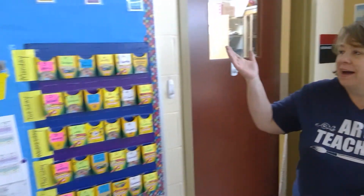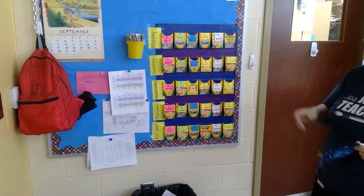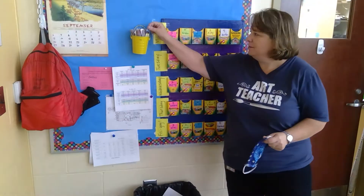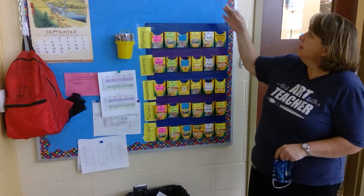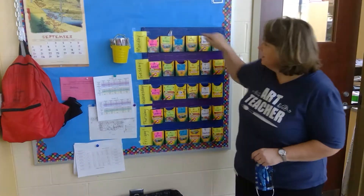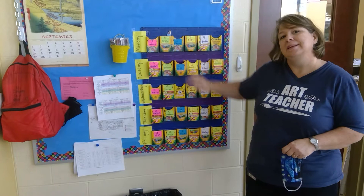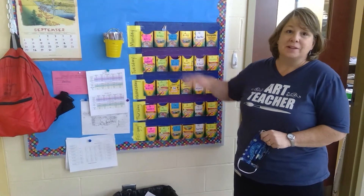The first thing is our good behavior chart, and the kids that have been in my class before know that we earn crayons from the tray for good behavior — coming in quietly, working well during class, cleaning up easily — and so we can get crayons in our boxes. When you fill your box the class earns a reward. So that's our incentive for making good choices in the art room.